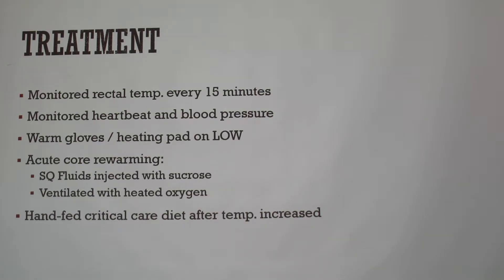Once his temperature finally registered on the thermometer — reaching that severe hypothermic level of around 82 degrees — I hand-fed him a critical care diet called AD, which is very bland. He wouldn't take it on his own; I'd put it in front of him and he could smell it but still couldn't see anything. I figured he might not regain his sight, so I fed him by hand. He ate but was too weak to lift his head, so we went very slowly — forcing too much too fast could shock his system as well.